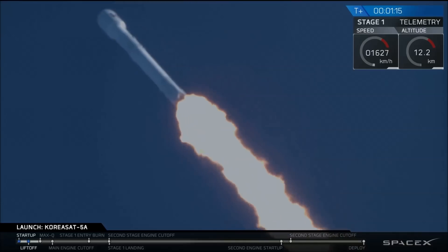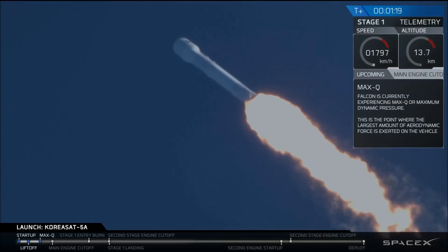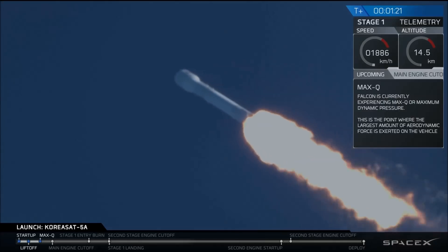Coming up in about a second, we're going to hit Max-Q. We actually just passed through Max-Q — that's one of the highest stress states on the vehicle.